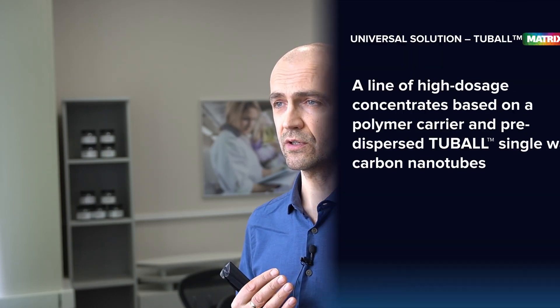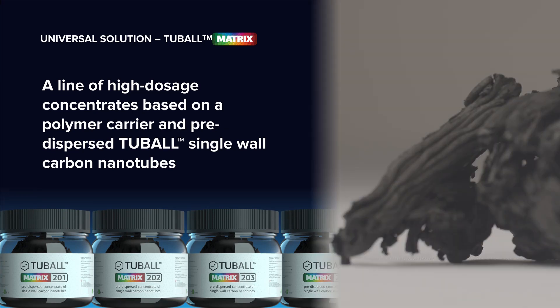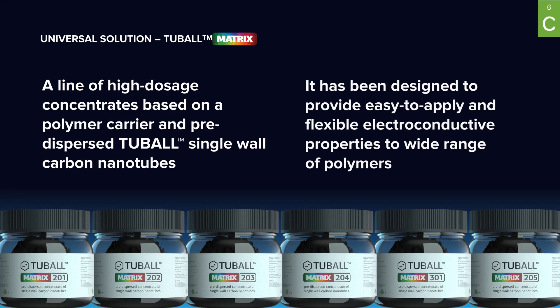Tuball Nanotubes themselves have extremely powerful characteristics. But how do you transfer these characteristics to macromaterials — the host materials nanotubes are applied to? That is why OCSiAl has invested heavily not only in Tuball Nanotubes production, but also in dispersion technology and masterbatch manufacturing. Tuball Matrix is a product line of high-dosage concentrates based on a polymer carrier and pre-dispersed Tuball Nanotubes, designed to deliver advanced characteristics to a wide range of polymers.